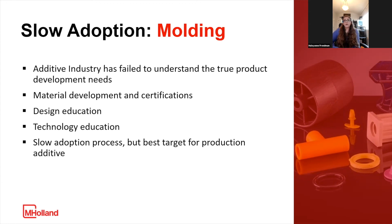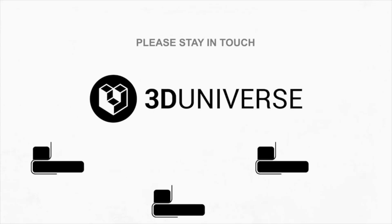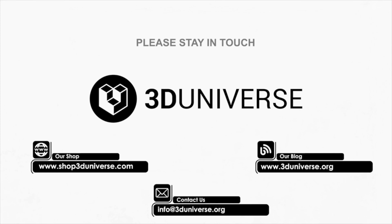We are doing our part in the additive department of M. Holland to help share that education, and we hope that all the presentations we've seen today can continue to share that education so we can work together to get more of these applications into production. I'm going to pass that back to Jeremy right now — thank you all for your patience with my technical issues, and just let me know if you have any questions.